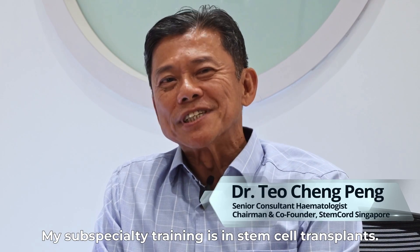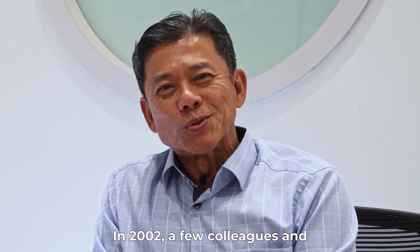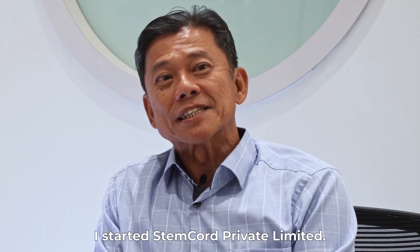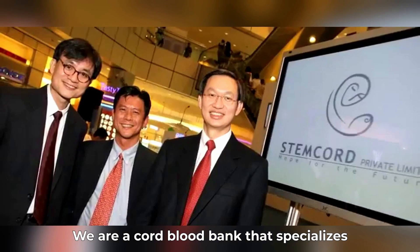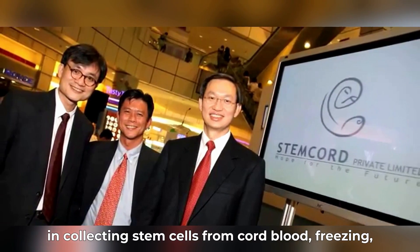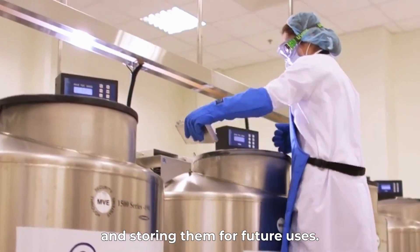Hi everyone, I'm Dr. Teo. I'm a senior consultant hematologist in Parkway Cancer Centre. My subspecialty training is in stem cell transplants. In 2002, a few colleagues and I started StemCord Private Limited. We are a cord blood bank that specializes in collecting stem cells from cord blood, freezing and storing them for future users.